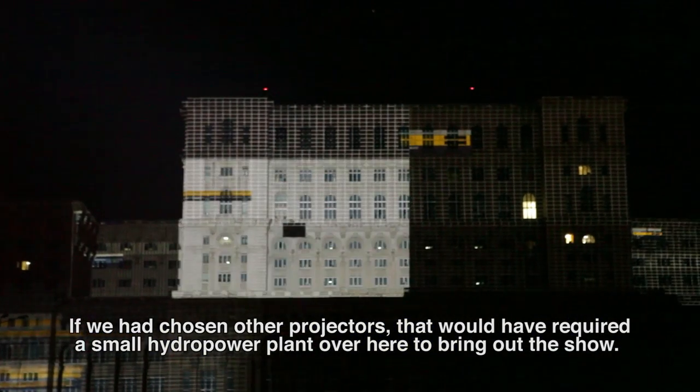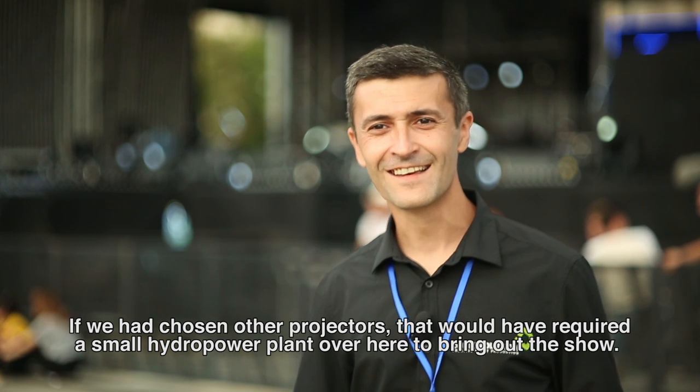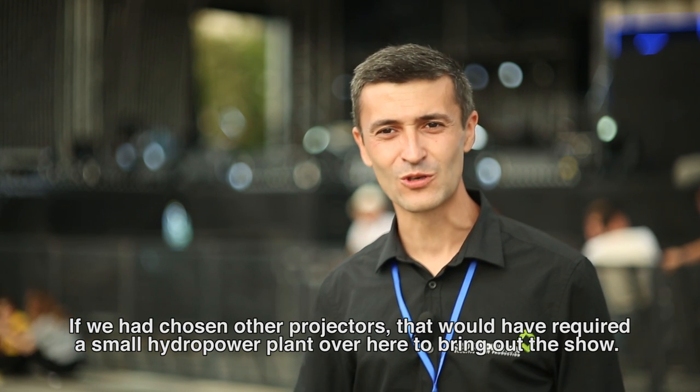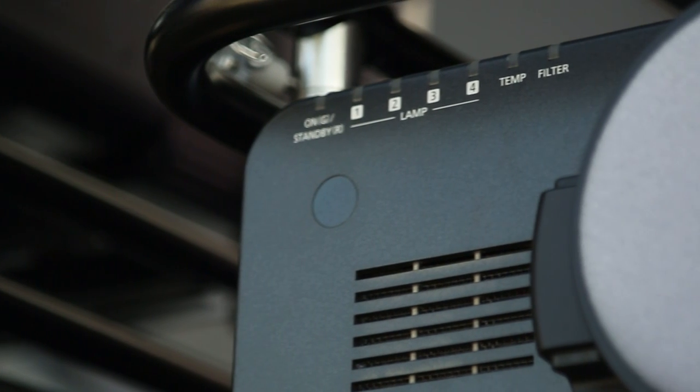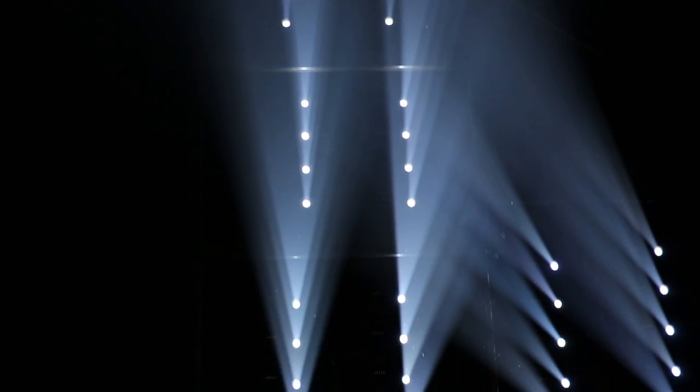If we used other projectors, we probably would have needed a mini hydroelectric plant in the back to make the show. And this projector has four lamps, so if one lamp fails, the show can go on to the end.